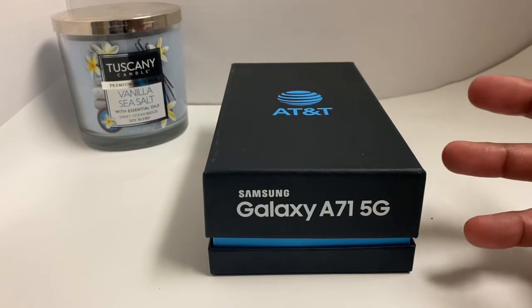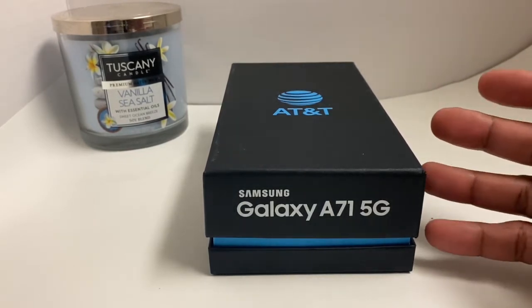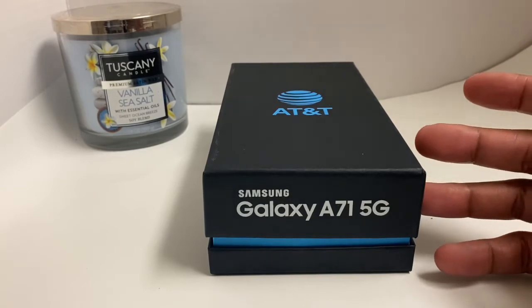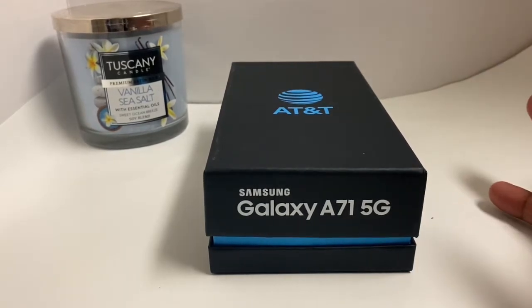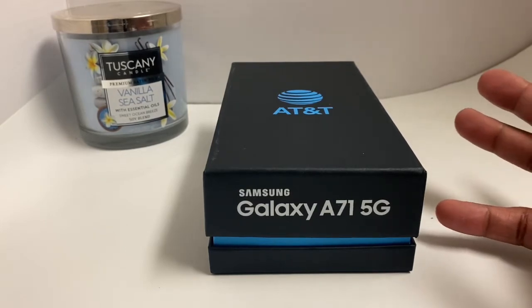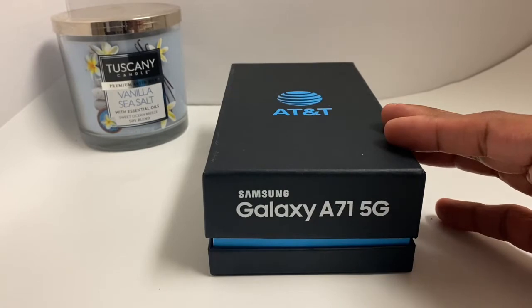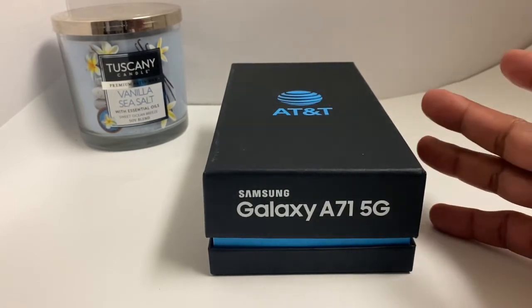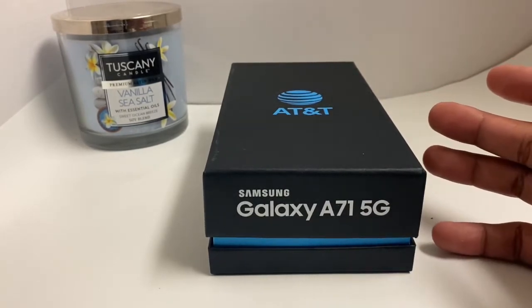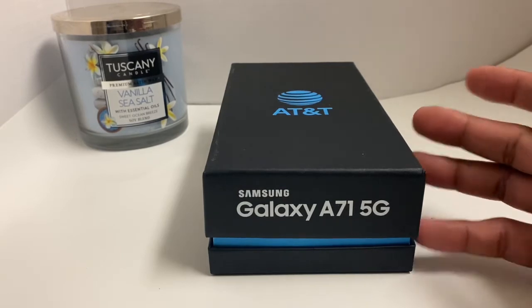I ended up searching for a phone that was about the same, and I came across the Galaxy A71 5G. I didn't know all about the specs and everything, but I learned they are not too far from each other. I picked this up at AT&T for $5 a month for 30 months — that comes out to $150. I put $9 down and I still owe like $60 or something like that.